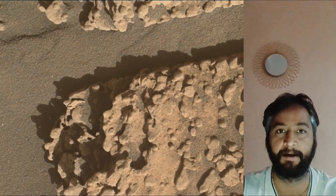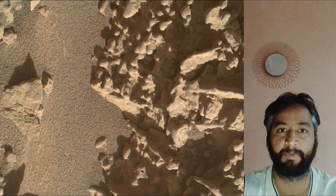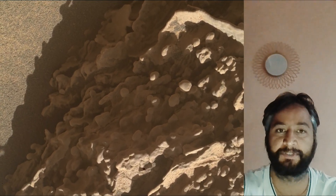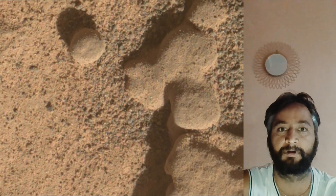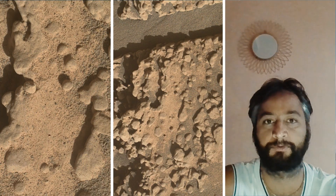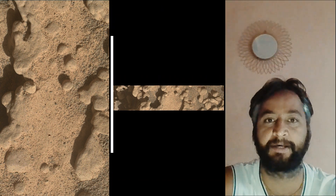These images were taken by MastCam, HazCam, and NavCam on board NASA's Mars Rover Curiosity. Curiosity Mars Rover captured most of these images on 21st August 2025, that is the 4636th Martian day or Sol of the Curiosity Rover mission on Mars. All these image credits: NASA JPL Caltech MSSS.